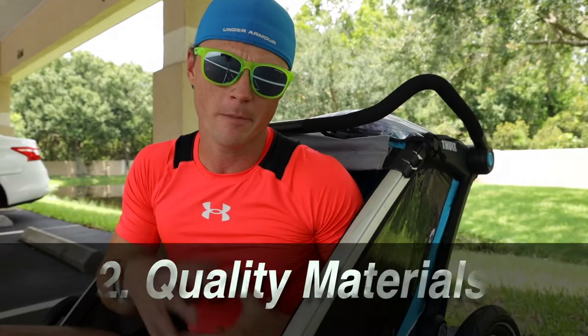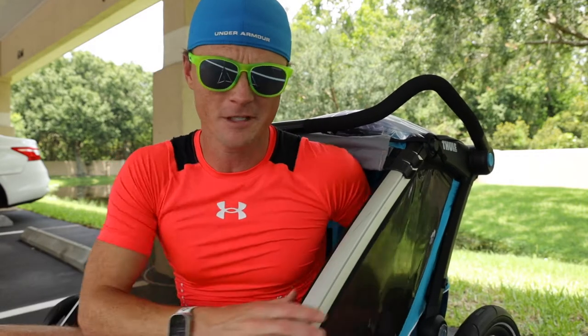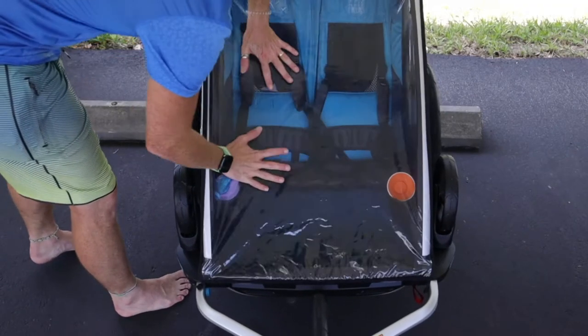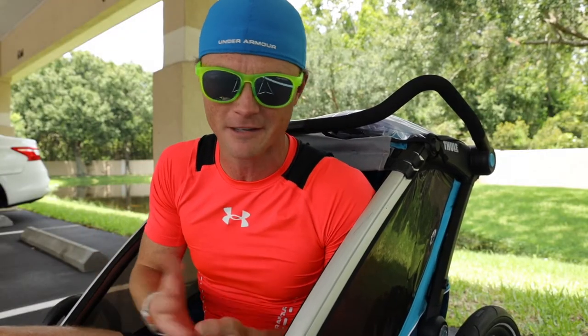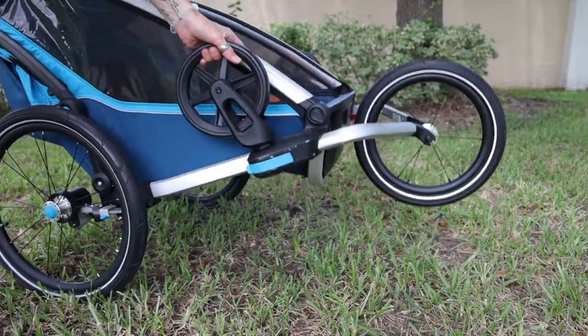The second reason to consider buying the Thule is the quality of the materials. This polyurethane side paneling, for example, is super durable. My kids bump into it and poke it on the run. You don't have to worry about how they've connected everything. Their choice of zippers — these go super smooth up and down, so you don't have to worry about them catching. And obviously, it's holding up. It's just a high quality product.